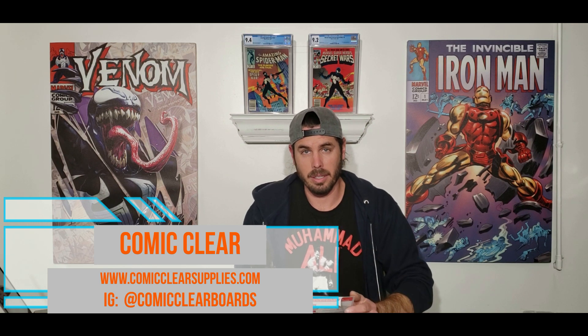'You can also reach out to us through our website at www.comicclearsupplies.com.' They have a link in their Instagram channel, which I will put in the description. 'If you love the way your comics look with their new Comic Clear boards, please help spread the word to your friends and fellow collectors. Sincerely, Steven Oklish, owner of Comic Clear.' Coming from a customer service background, that is phenomenal.